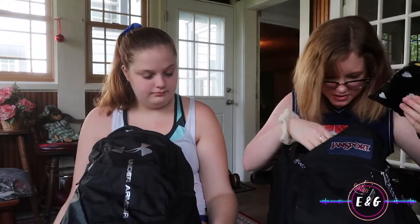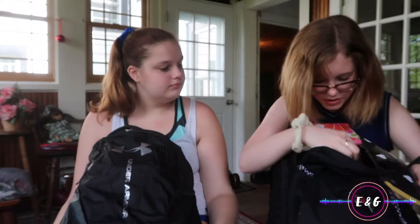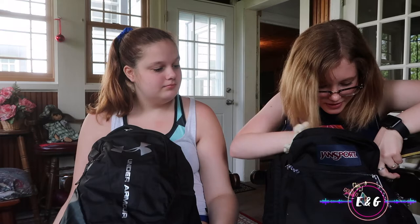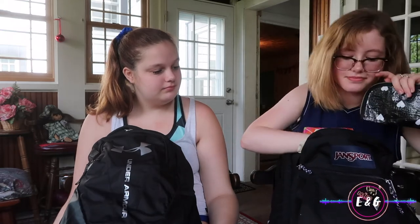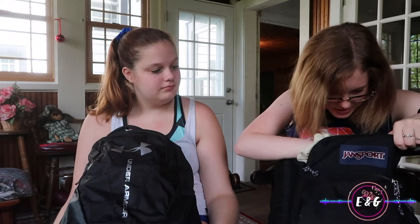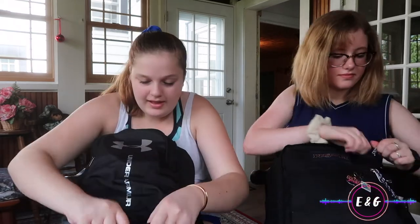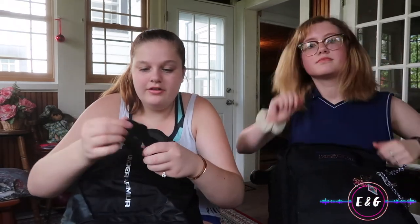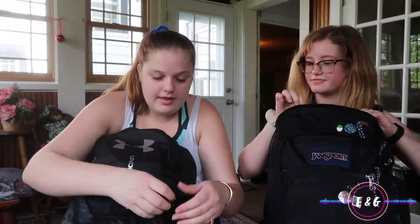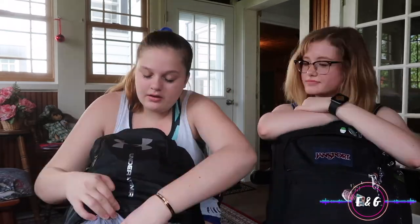I also have a lint roller and a Tide pen, just in case you spill something at lunch. I have a scrunchie because you can always use a scrunchie, and two little clips with hair ties on them so I don't lose them.